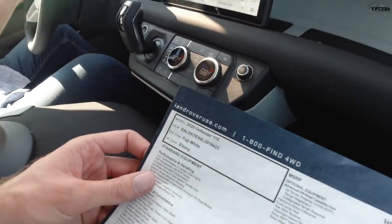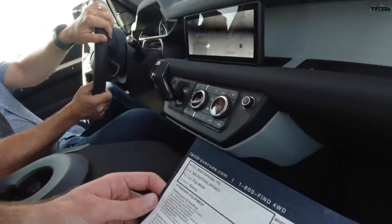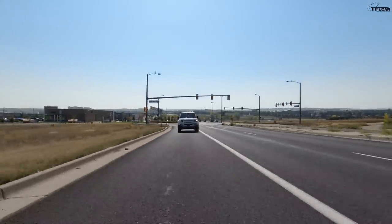You can see we got Fuji White, which was the free color, actually. And this is a two-liter — let's floor it, let's see how it does. Hey, that is plenty powerful!